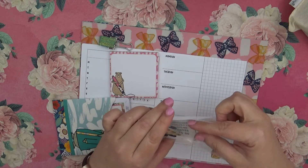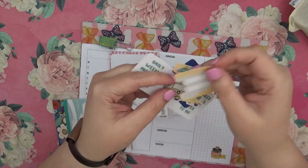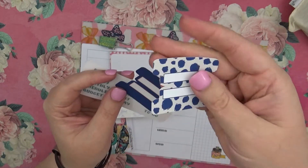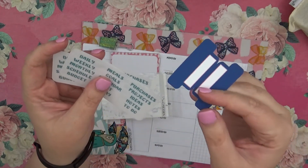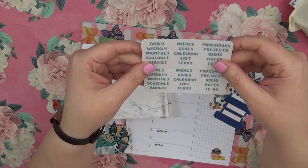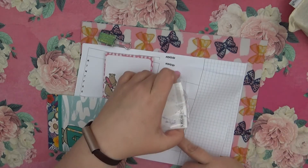There we go — just some little tabs right here. We have that yellow and kind of tan color — I love how springy this is and how the dark and light colors kind of go together with little polka dots. And then we have the navy blue one, and then we have our little daily, weekly, monthly, scheduled, budget, meals, goals, calendar, list, today, purchases, projects, ideas, notes, and to-do's for your tabs.